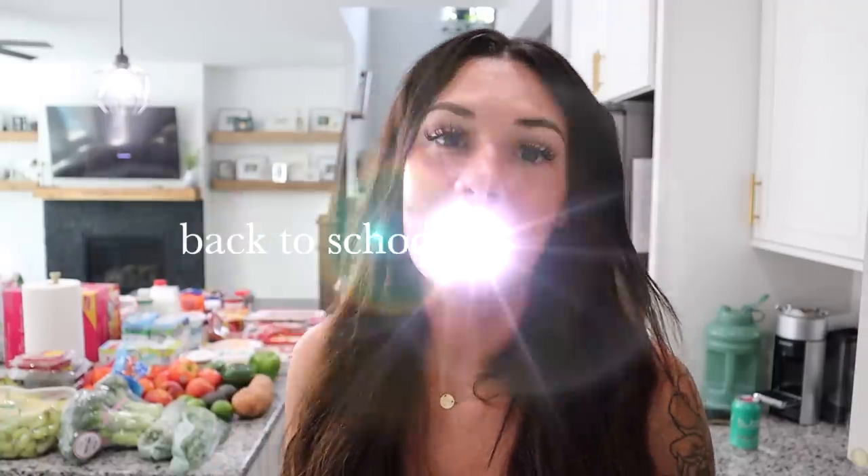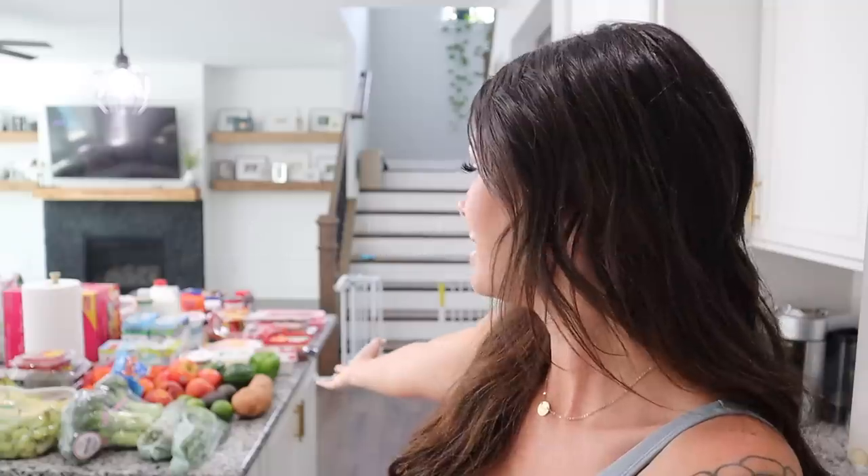Hey guys, welcome back to our channel! Today's video is going to be a back to school grocery haul. As you guys can see behind me, I got all the food laid out ready to show you. Tomorrow is the kids' first day of school, so I wanted to stock up on all of their favorite foods for their lunches this week as well as dinner meals. Let's go ahead and jump right in.